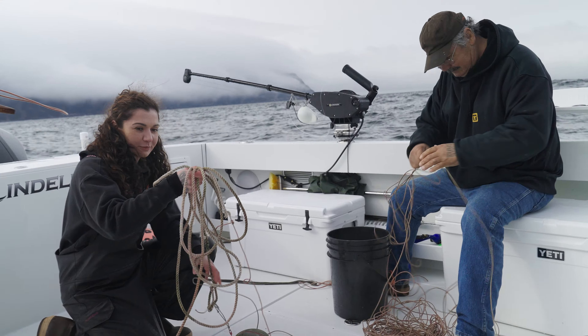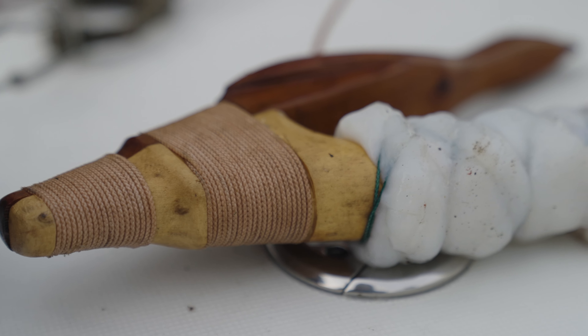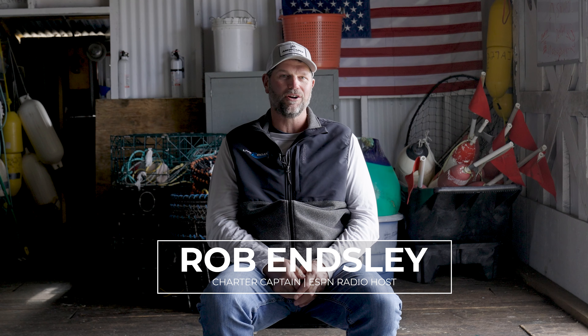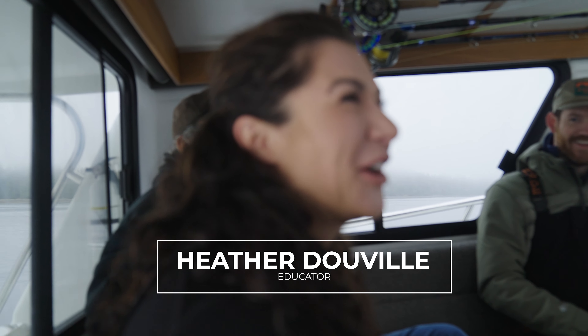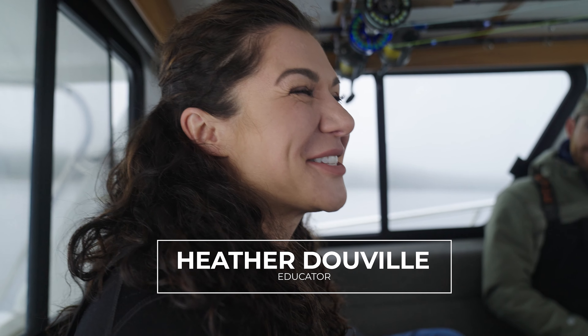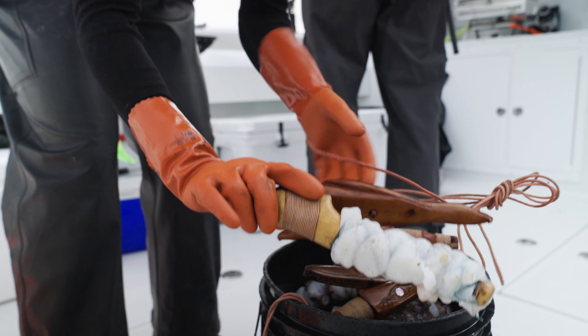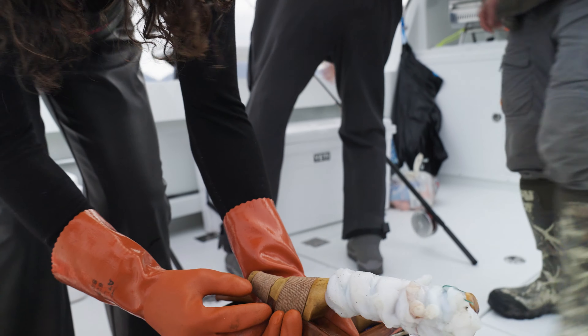They're gonna set some traditional native fishing hooks this morning on the way out. The Tlingit — and I always say that wrong and Heather chews me out for it — it's Tlingit. The natives here in Southeast have been using those traditional hooks for 10,000 years.